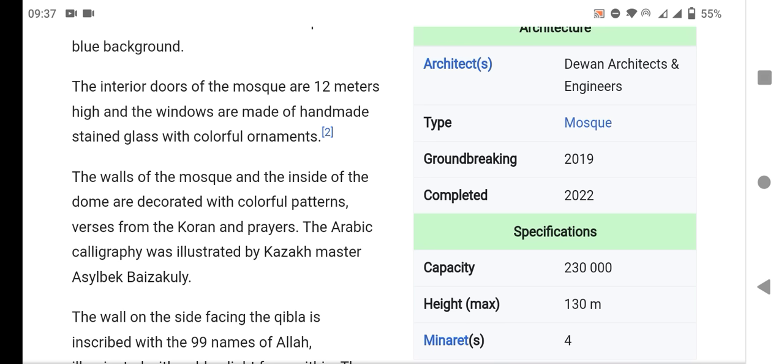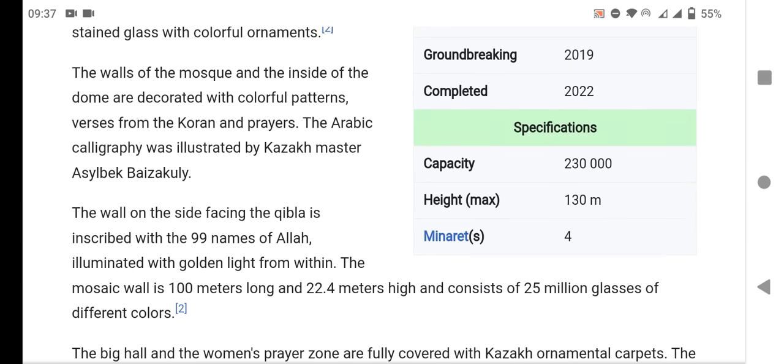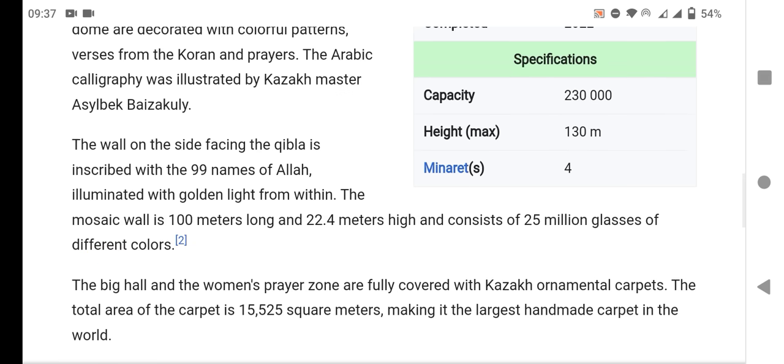The wall on the side facing the qibla is inscribed with the 99 names of Allah, illuminated with golden light from within. The mosque wall is 100 meters long and 22.4 meters high, and consists of twenty-five million pieces of glass of different colors.